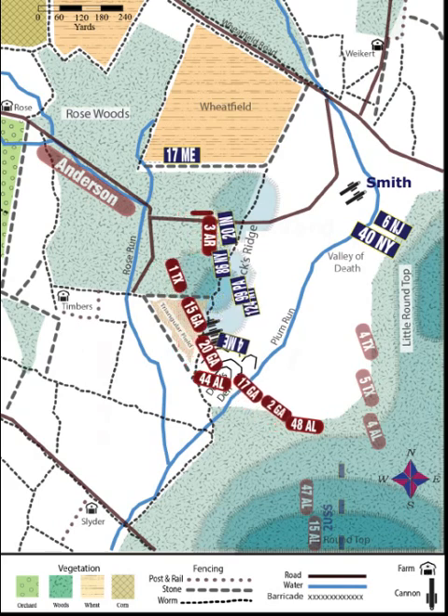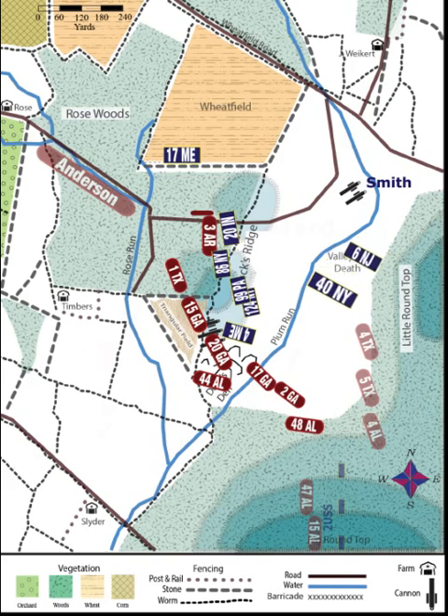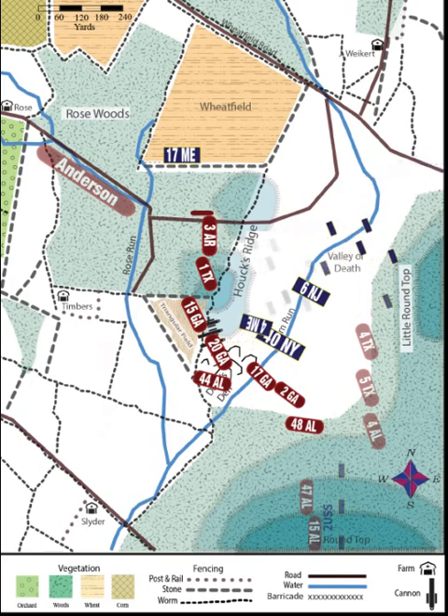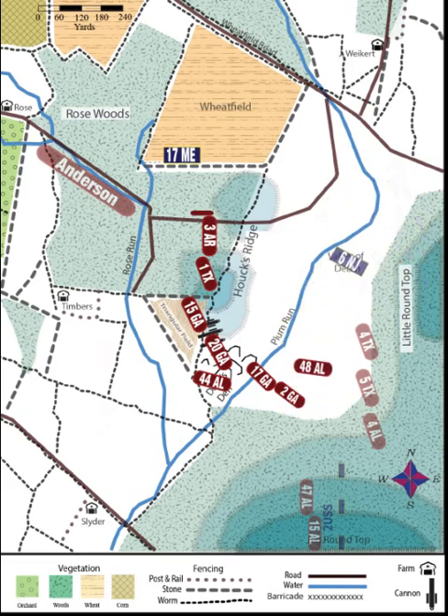Now into the valley comes the 40th New York and 6th New Jersey, with the New Yorkers in the lead. Facing the New Yorkers are two Georgia regiments, the 17th and 2nd, and also the 48th Alabama still in the timber continuing to fire into the valley. The 40th New York attacks several times and seems to be holding its own, but finally the entire Federal line on Hawk's Ridge crumbles. Ward gives the order to retreat, and the Federals race in disarray across Plum Run and up Little Round Top. The 40th New York and 6th New Jersey are required to follow, and so the Confederates, in terrible fighting, have taken command of the Devil's Den area, but not Little Round Top.